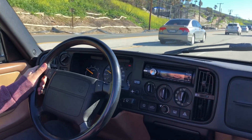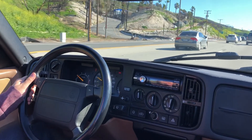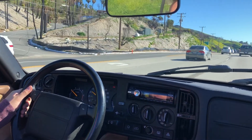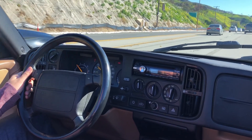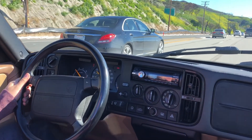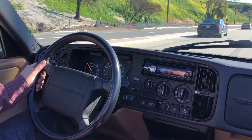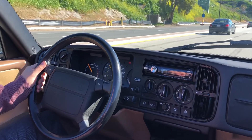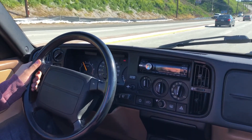The car was smogged around six months ago, so there's about another 18 months before it needs to be smogged again if you're keeping it in California. The registration fees and taxes are paid for another six months — until the end of July or August — so it's completely usable; you can drive it away today and use it like a normal car.